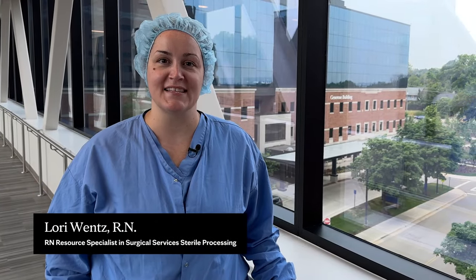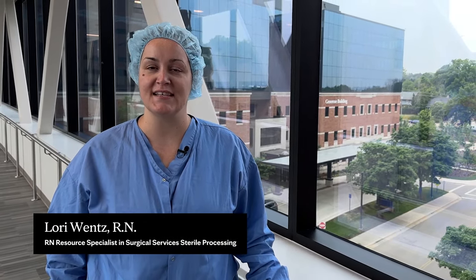Hi, my name is Lori Wentz and I am a resource nurse for sterilization and high-level disinfection. Thank you for your interest in working as a sterile processing technician at Mayo Clinic.